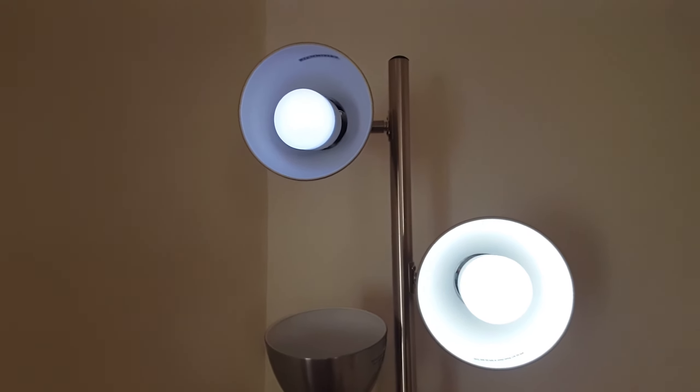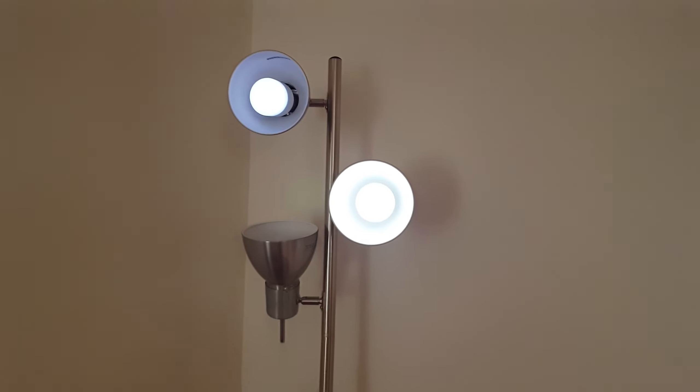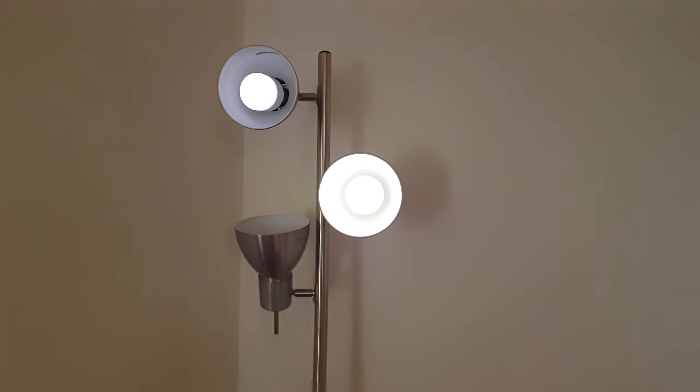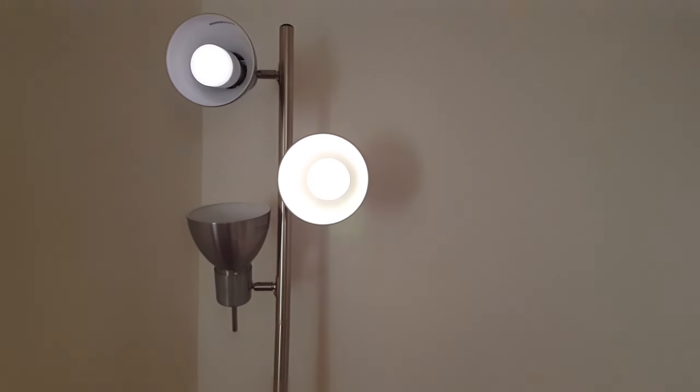At 6000K and then 7000K, continuing to observe the colour difference between the two bulbs.